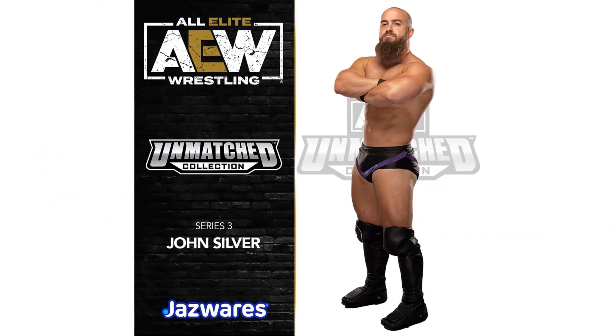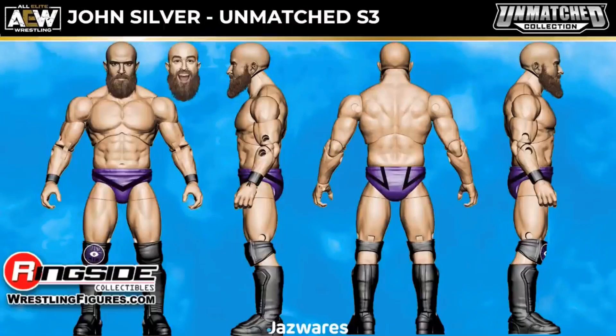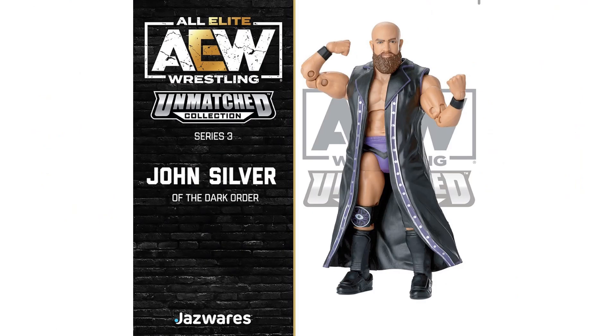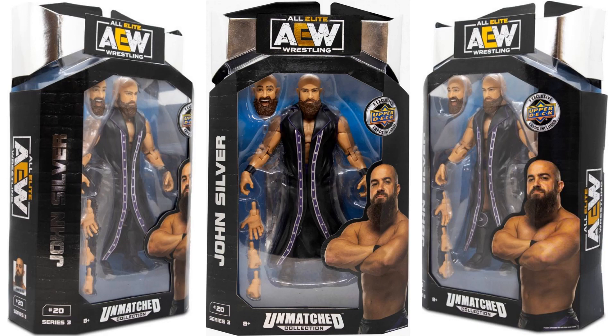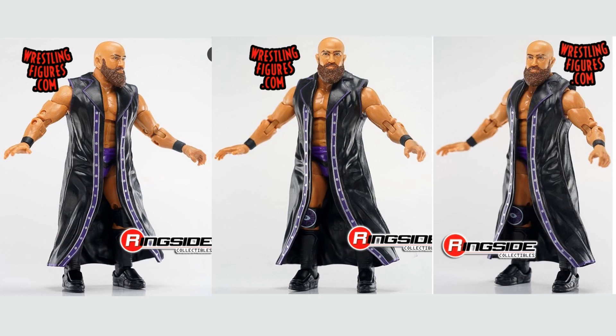Then we got John Silver — here is his figure, got his giant beard on, again with his purple trunks. Different angles, two different head sculpts. Got this squid-looking thing on his knee pad with an eyeball in the middle. John Silver of the Dark Order — has his big old jacket on, and his arms are nowhere near big enough for this man. Figure number 20, two head sculpts. Package from the back showing off the guns, and some shots from Ringside.